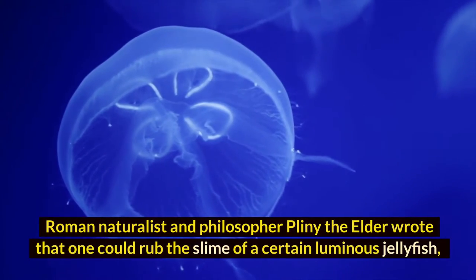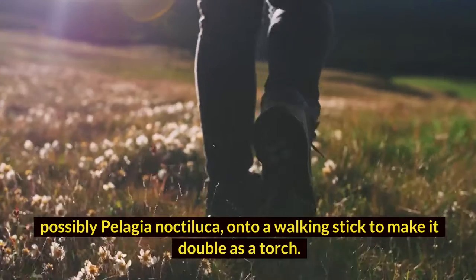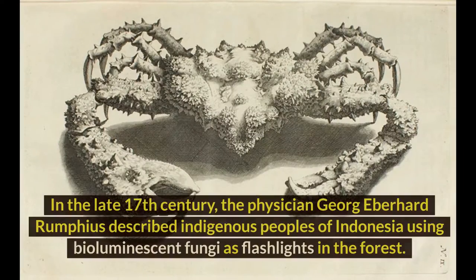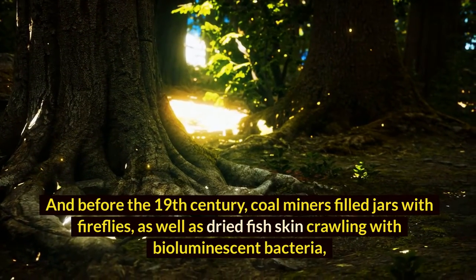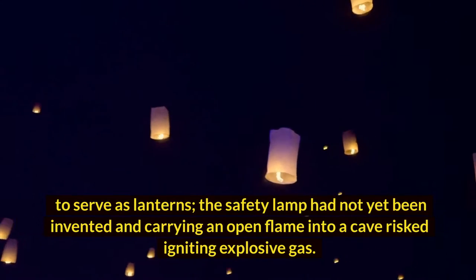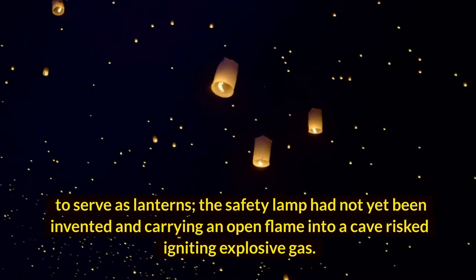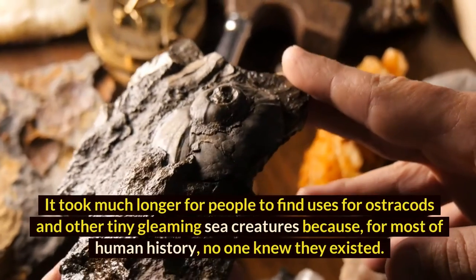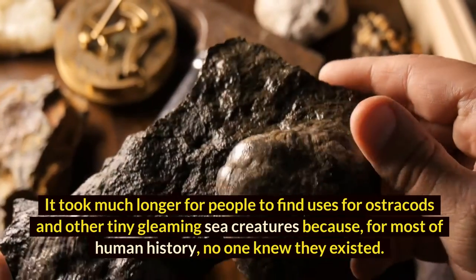Roman naturalist and philosopher Pliny the Elder wrote that one could rub the sap of a certain luminous jellyfish — possibly Pelagia noctiluca — onto a walking stick to make it double as a torch. In the late 17th century, the physician Georg Eberhard Rumphius described indigenous peoples of Indonesia using bioluminescent fungi as flashlights in the forest. And before the 19th century, coal miners filled jars with fireflies, as well as dried fish skin crawling with bioluminescent bacteria, to serve as lanterns — since the safety lamp had not yet been invented and carrying an open flame into a cave risked igniting explosive gas.